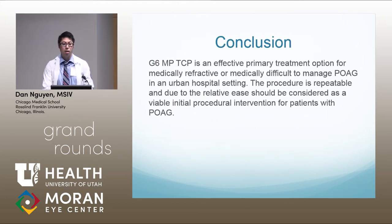In conclusion, the G6 MPTCP is an effective primary treatment option for medically refractive or medically difficult-to-manage POAG patients in an urban hospital setting. In this setting, there were definite issues with compliance — patients had difficulty coming to clinic, using eye drops regularly, or getting refills. The procedure is repeatable, and a key advantage of the G6 is the relative ease of the transcleral approach compared to SLT or surgery. It should be considered as a viable initial procedural intervention for patients with POAG.